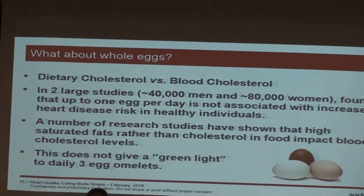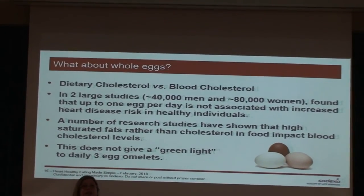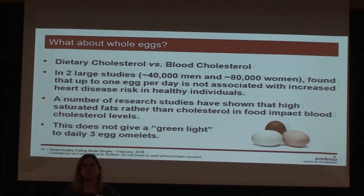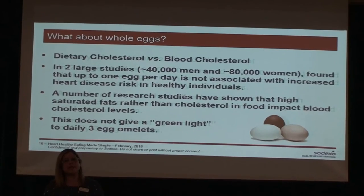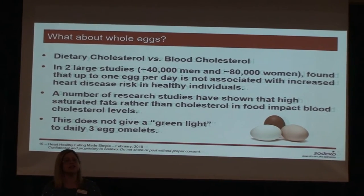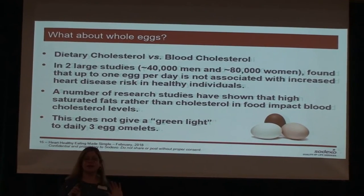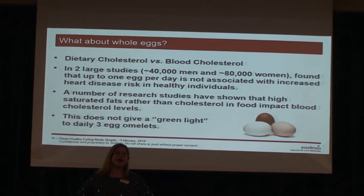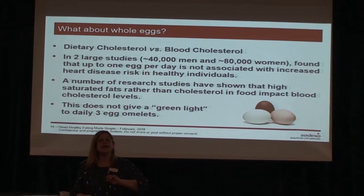A question I get frequently: can I eat eggs if I have high cholesterol or heart disease? The answer is yes. They studied 40,000 men and 80,000 women and found no increase in cardiovascular disease with one egg per day. If you've had a stroke or heart attack, I might limit it to three per week. Eggs are high in protein — they do have fat, so just keep that in mind. Another common question: which is better, butter or margarine? The answer is really neither. You want liquid olive oil, or something like I Can't Believe It's Not Butter spray. The more liquid, the better.